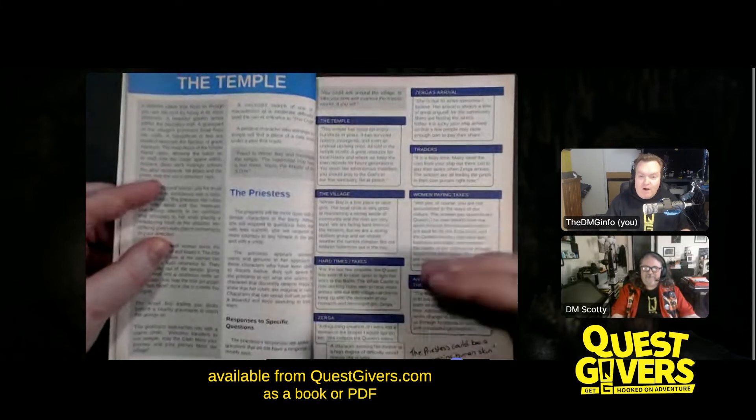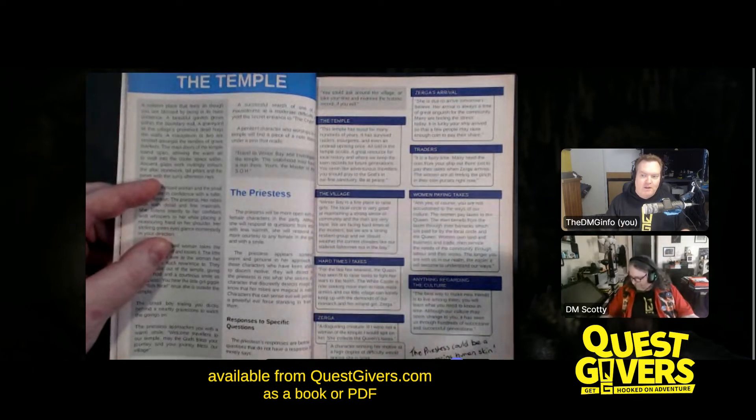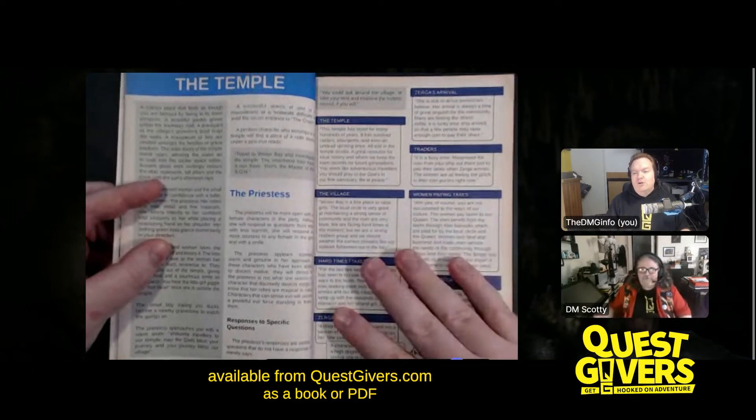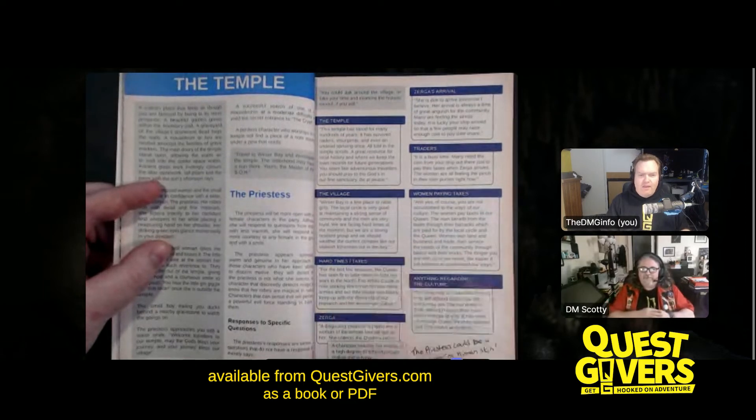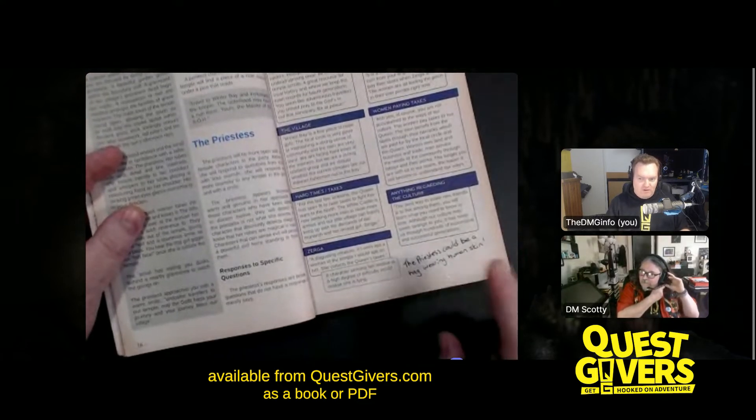Through asking questions, you're not only getting an answer about the topic, but you're also getting a lot of information about the world itself. That's one of our key differences. And then there's all these little notes. Scotty, what are these?